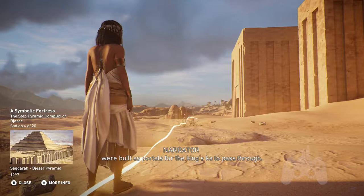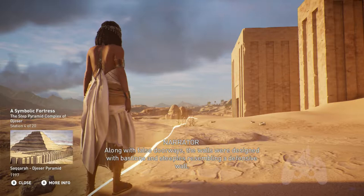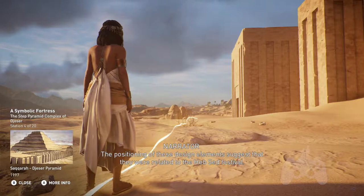The remaining false doors were built as portals for the King's Ka to pass through. Along with false doorways, the walls were designed with bastions and steeples resembling a defensive wall. The positioning of these design elements suggests they were related to the Heb Sed Festival.